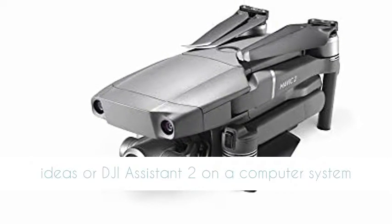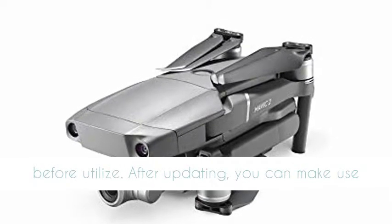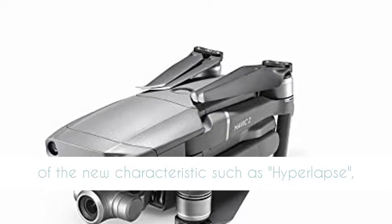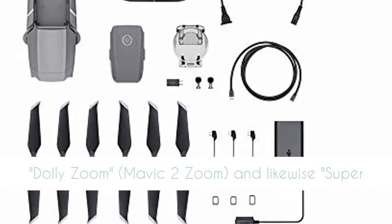Please upgrade the firmware version of the brand new DJI Mavic 2 to 01.00.00.00 or above via the DJI app or DJI Assistant 2 on a computer before use. After updating,